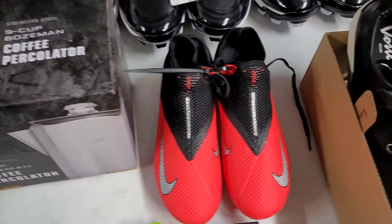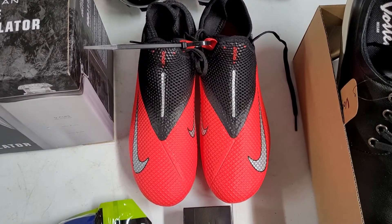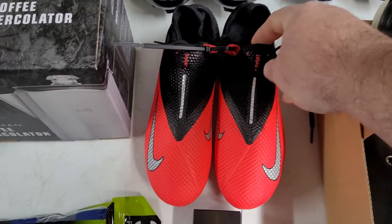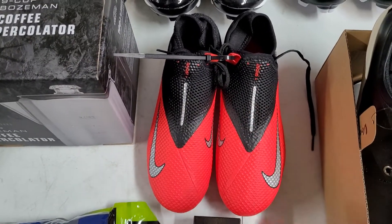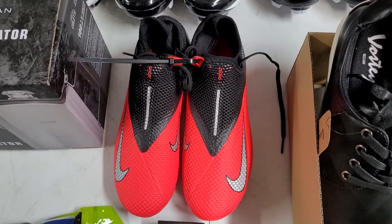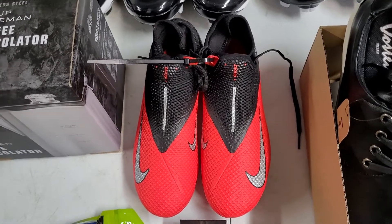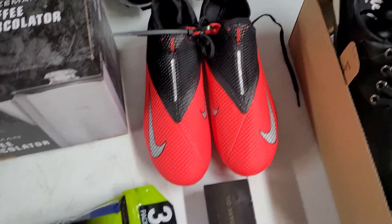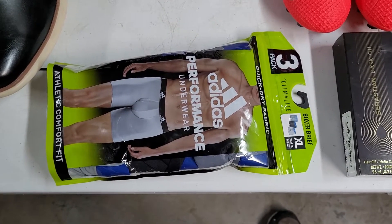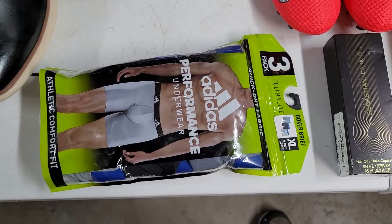These are kids cleats called Nike Phantom with ghost laces — I saw a couple pairs not this colorway priced at $100, so I'm hoping for around $40 for them. Next up, a new pack of Adidas underwear — I'm thinking I can get $25 for that and it'll ship first class.